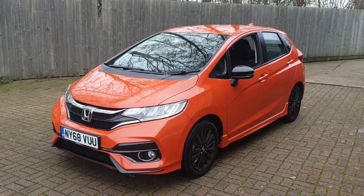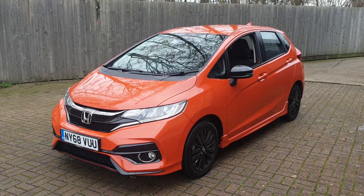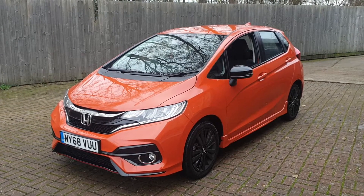Welcome to Canterbury Suzuki. This is the Honda Jazz Sport IV Tech. It's an automatic, it's got full service history, and 11,000 miles.